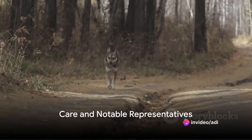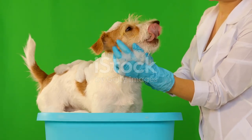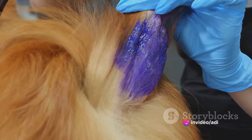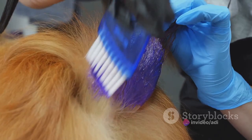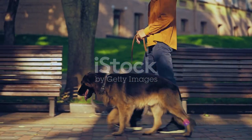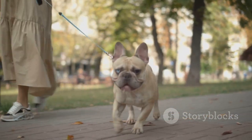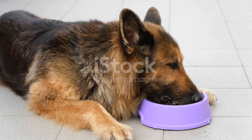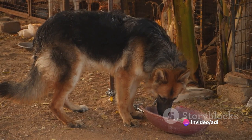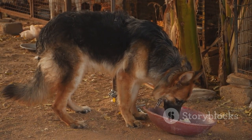Proper care is crucial for these magnificent creatures. Caring for a GSD Blue goes beyond the basics of feeding and sheltering. Regular grooming is essential, including brushing their coats to keep them healthy and shiny. Occasional baths and nail trims also play a significant part in maintaining their overall hygiene. GSD Blues are active and intelligent dogs that thrive on physical activity and mental stimulation — daily walks and runs, coupled with training sessions and playtime, are key to keeping them happy and healthy. While GSD Blues are generally a healthy breed, they may be prone to specific conditions such as hip dysplasia, allergies, and degenerative myelopathy. Regular vet checkups are essential, and a balanced, nutritious diet can go a long way in keeping them in good health.